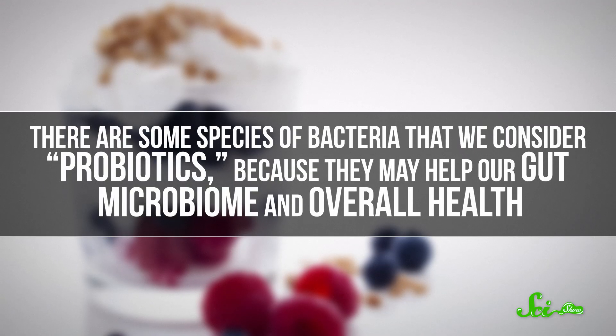Then you can add other things to your yogurt, like sugars, colors, and artificial flavors, even other bacteria. For example, there are some species of bacteria that we consider probiotics, because they may help our gut microbiome and overall health, although there's not a lot of concrete evidence to support this right now.